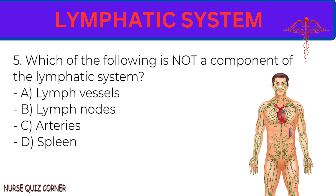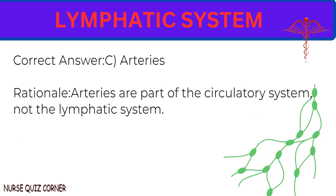Question 5: Which of the following is not a component of the lymphatic system? A. Lymph vessels. B. Lymph nodes. C. Arteries. D. Spleen. Correct answer: C. Arteries. Rationale: Arteries are part of the circulatory system, not the lymphatic system.